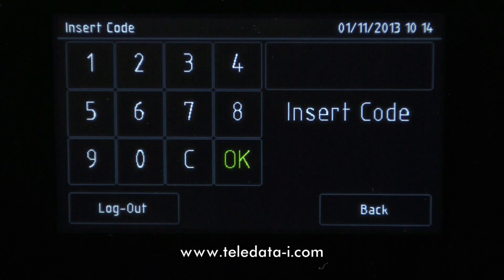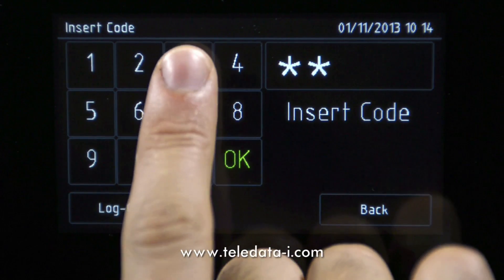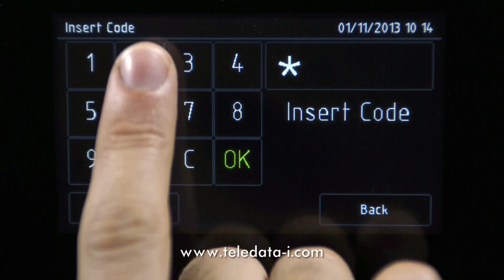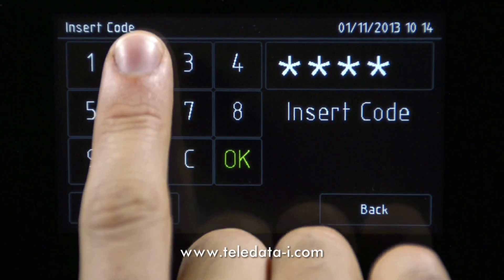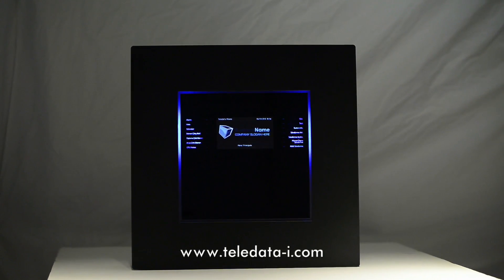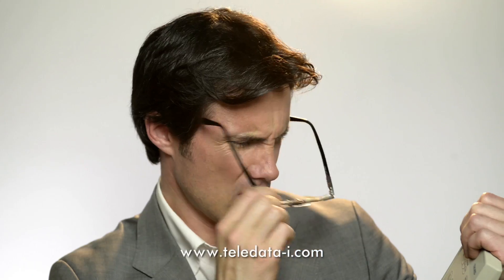Once logged on to the system, the end-user, maintenance technician, or programmer will gain immediate access to their own user menu. Only the specific keys designed for each user will appear on the touchscreen. Everything is quick and easy — mistakes are virtually impossible. Finally, a control panel that's easy to understand. No physical buttons or unreadable labels, not even a mini-display with only text. TeleData One is completely panic-free, because in certain moments a doubt or indecision sometimes carries a heavy price.